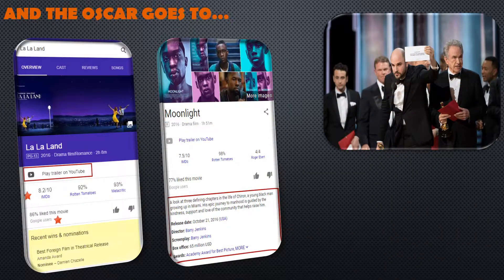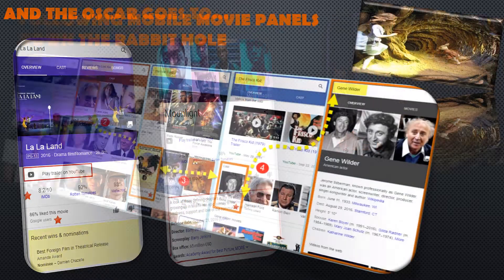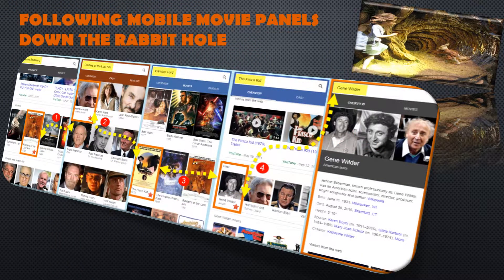This is no B-movie. Google rolls out the red carpet when it comes to movie panels: links to trailers, showtimes for current flicks, ratings and reviews, cast lists, award wins, and carousels of related movies — most of which only appear within mobile panels. Either way, we are not in Kansas anymore. Mobile movie panels are the perfect place to get endlessly lost.